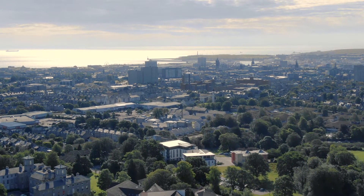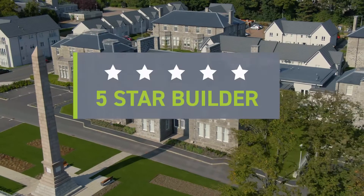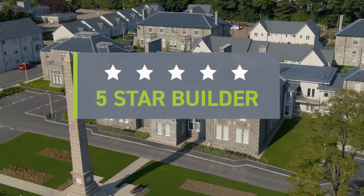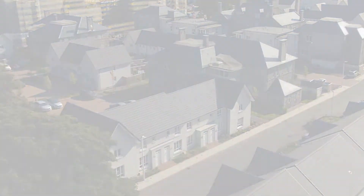Barratt Homes are proud to be the UK's most recommended house builder, awarded five-star status every year since 2010. Welcome to Westburn Gardens.